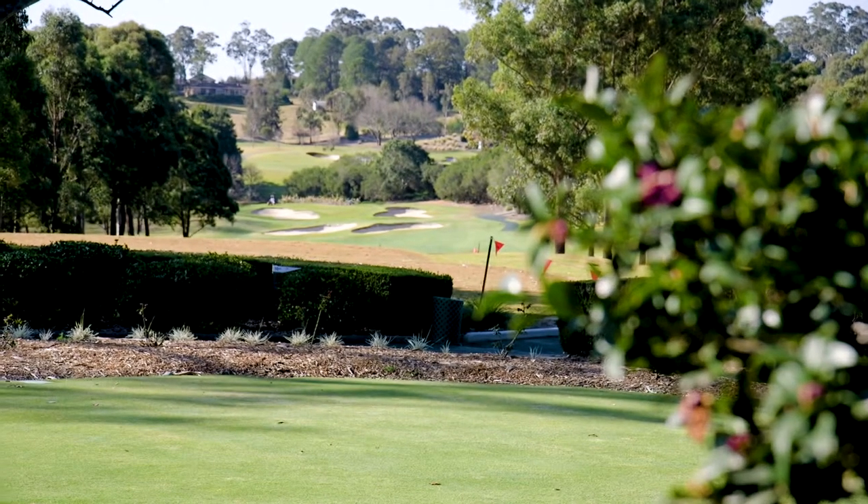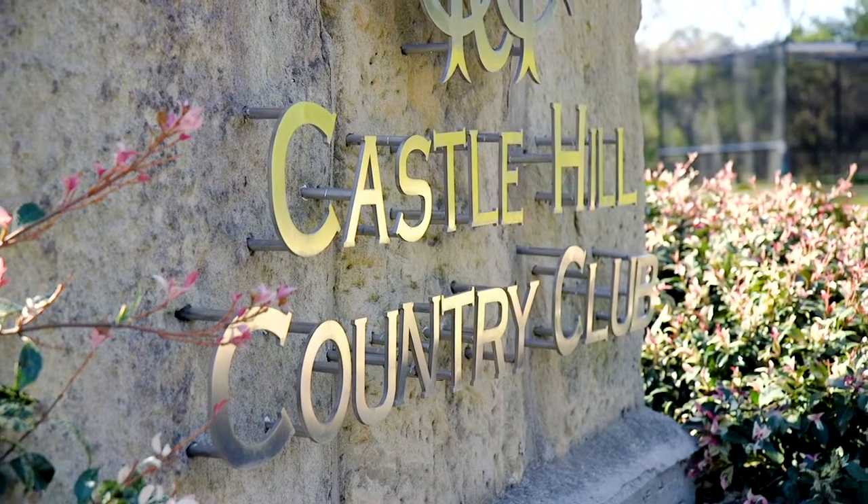For the golfing enthusiast, you're only a short walk from one of the best private golf clubs on offer, the prestigious Castle Hill Golf and Country Club.